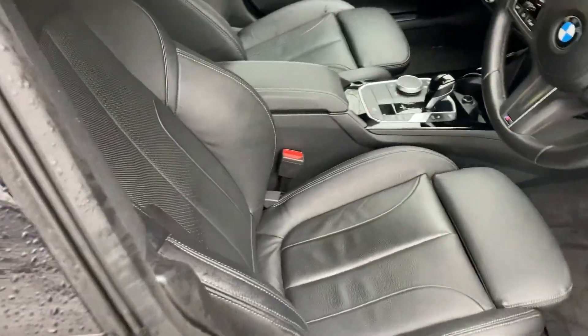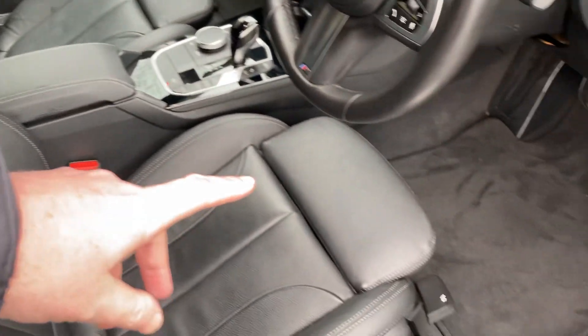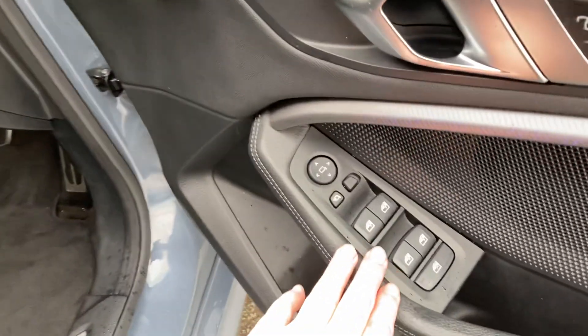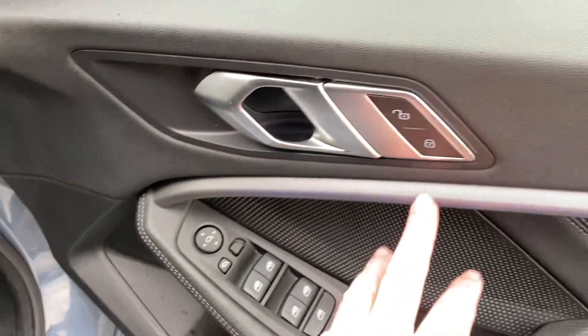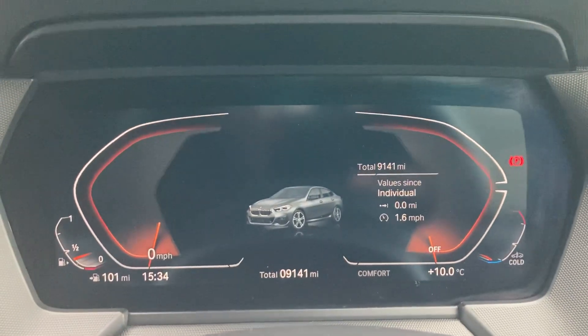As mentioned, you've got the black Dakota leather. Being an M Sport, you get the sports seats with the bigger side bolsters, adjustable under-thigh support, electric windows all around, electric folding mirrors, and illuminated door trims as well. It's a bit wet here today in the Lakes — let's jump inside.